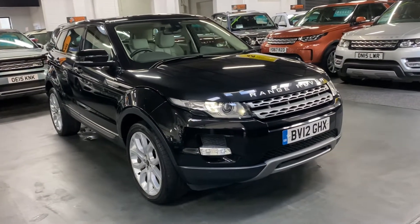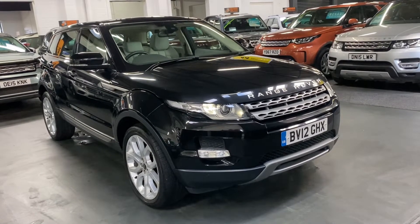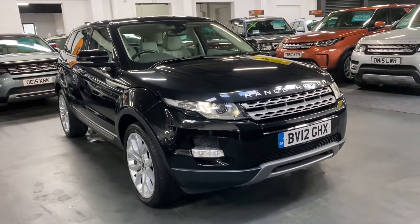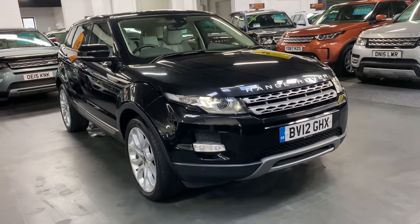Good afternoon. We're really happy to present this lovely 2012 Land Rover Range Rover Evoque. This is the 2.2 SD4, which denominates it being 190 brake horsepower, four-wheel drive, and this one's also automatic — so all the bits you look for on these.